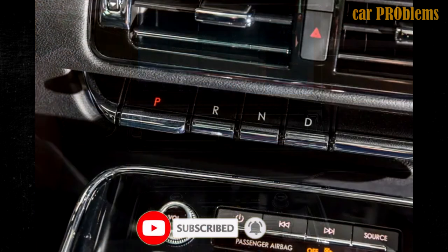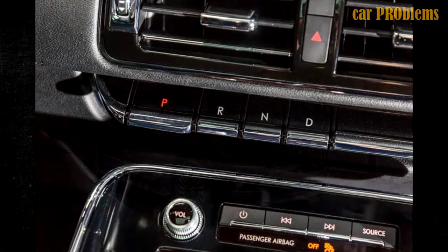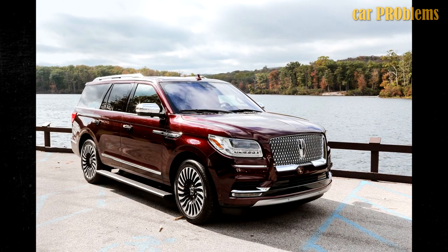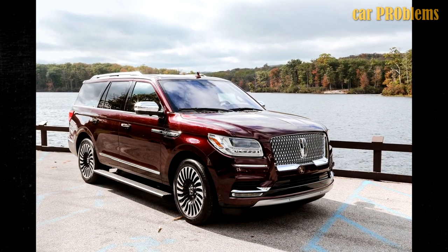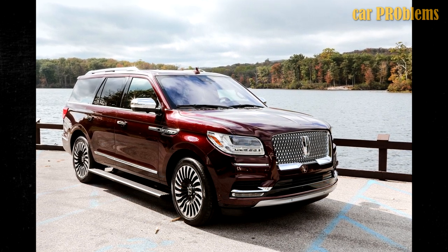Additionally, it slips when you shift it into reverse. Dealers state that their scanner has no codes related to the problem. While the vehicle is in park and the key is not in the ignition, the SUV can start to move forward independently. This failure is related to an NHTSA recall.